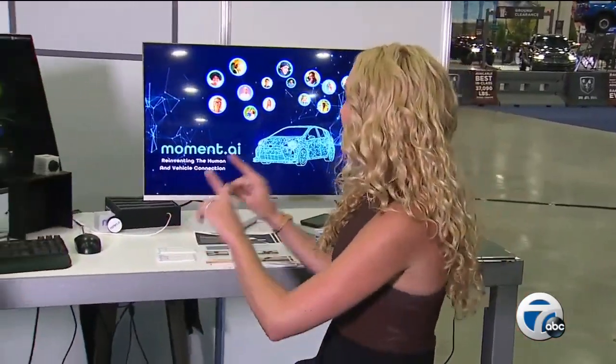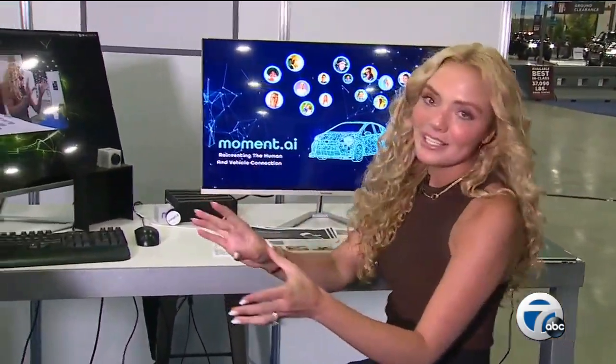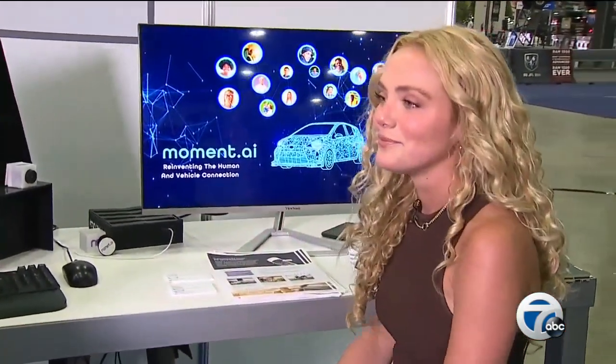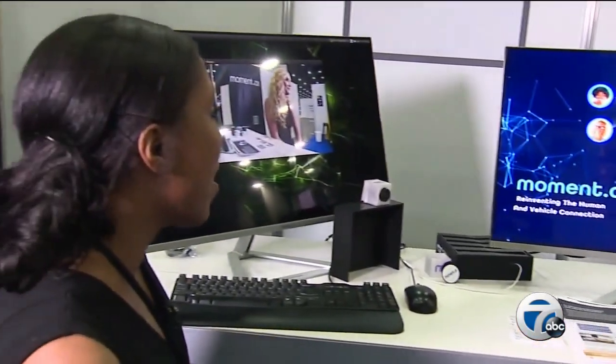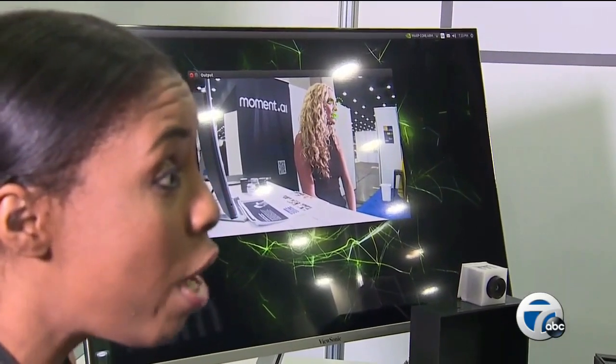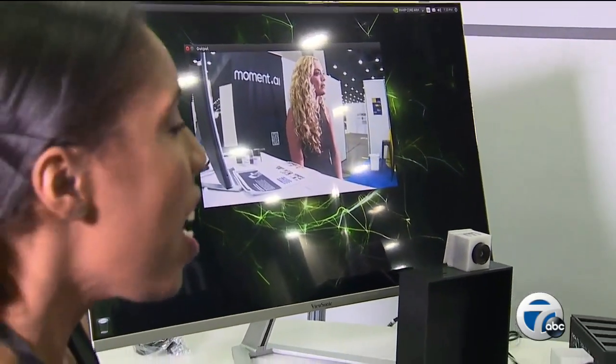You're also going to see a lot of AI at the Auto Show this year. At the Moment AI booth, we have Megan, the CEO. At Moment AI, they are developing AI that can detect seizures, strokes, and other major health events — looking for critical conditions that affect people behind the wheel.